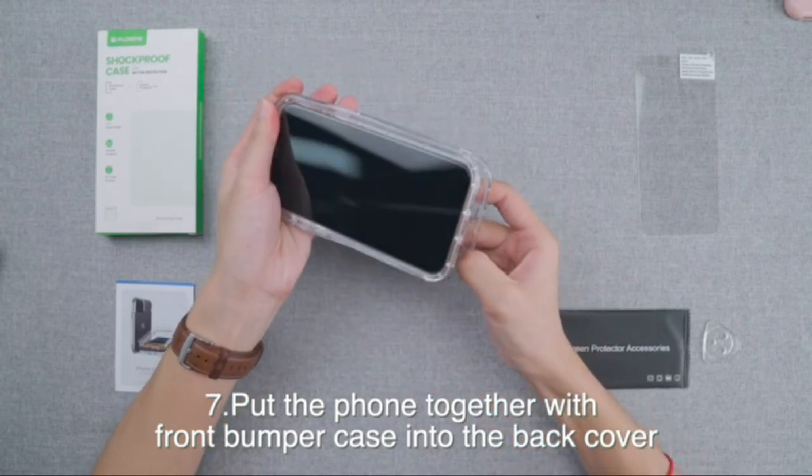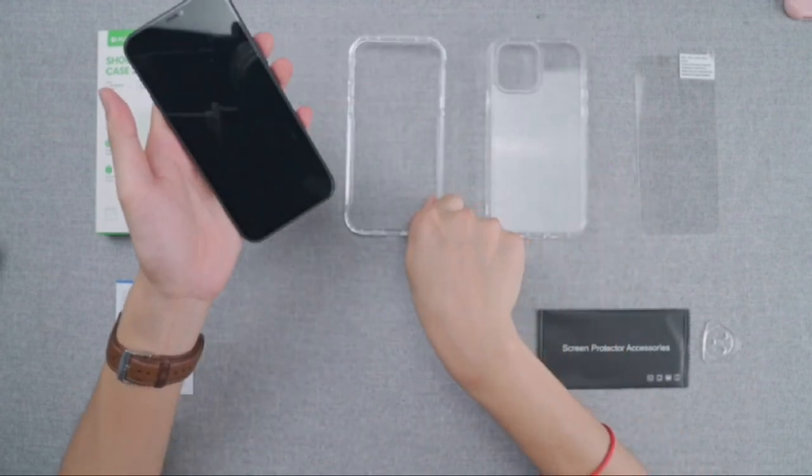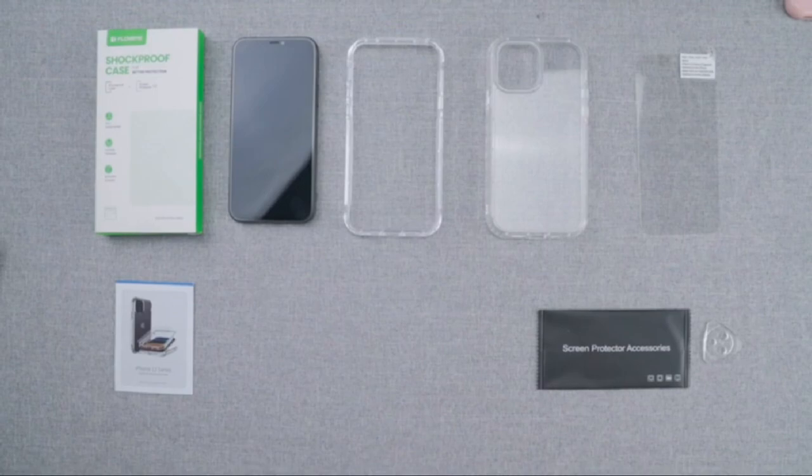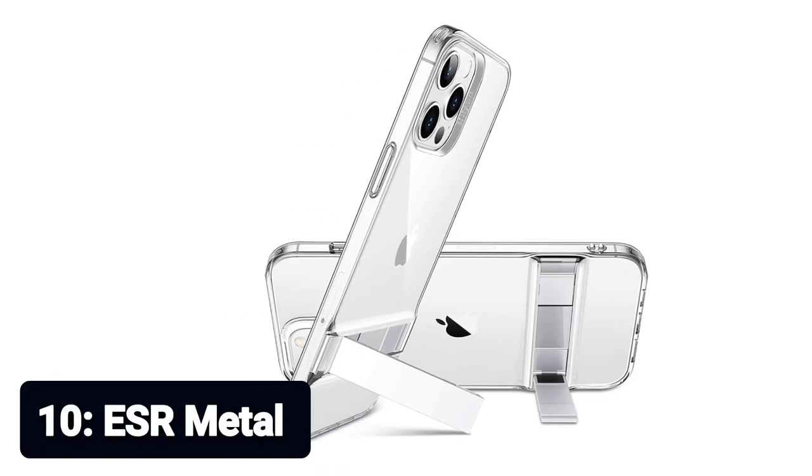I have prepared this video guide for the best iPhone 12 clear cases to give you the ins and outs to help you make the right choice. So let's get started. Number 10: ESR Metal. Two-way stand — FaceTime with your friends vertically, or use the horizontal stand to watch your favorite show. The unique kickstand can be freely adjusted to 60 degrees, giving you the correct angle for any situation.